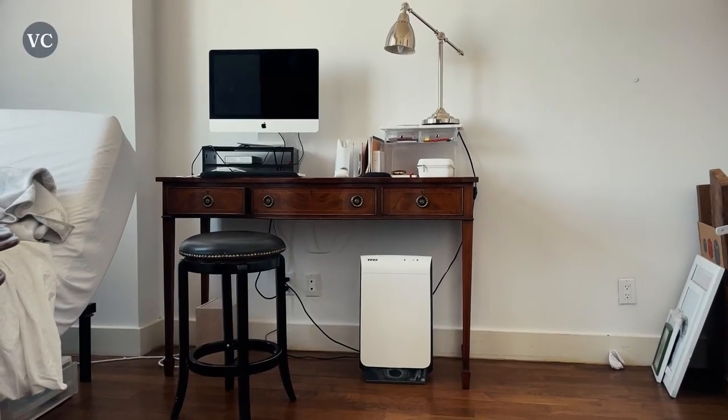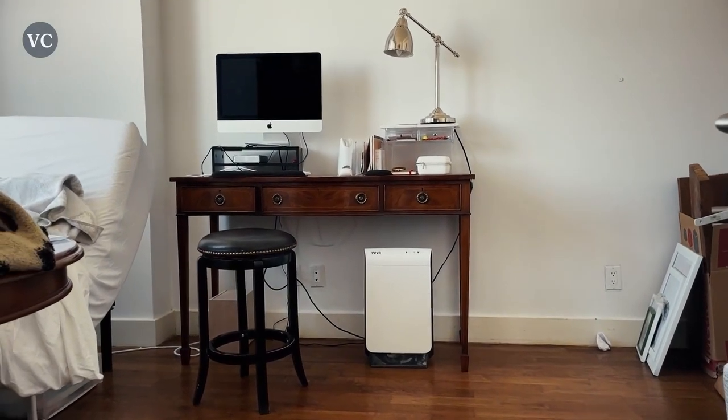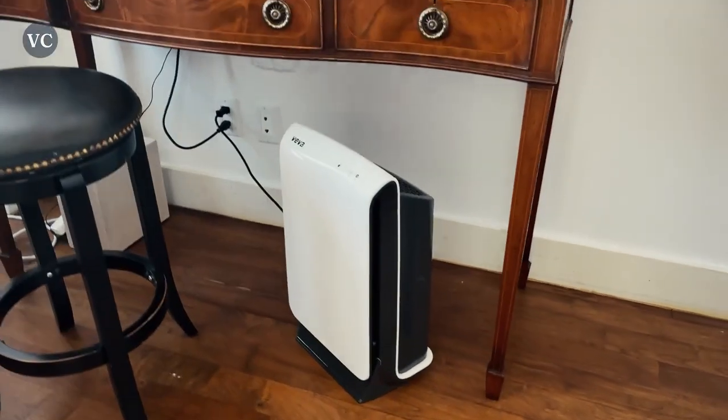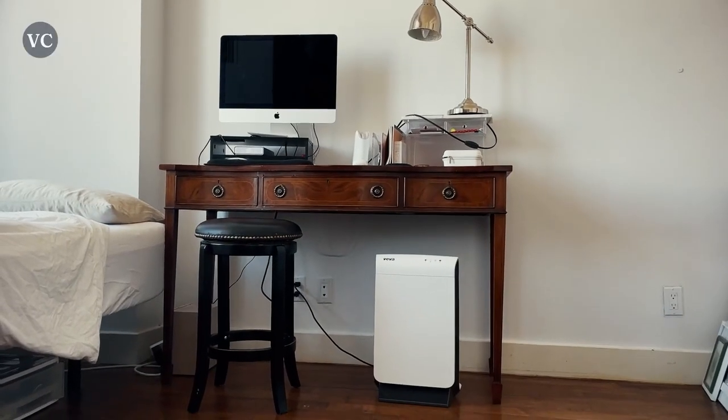If you live in a big house or a home with pets, this unit will be perfect for you because of its size and its ability to handle large volumes of air. With its HEPA filtration system as well as other advanced features, these will help kill the germs in your home while simultaneously cleaning the air quality.